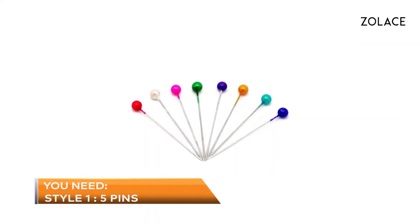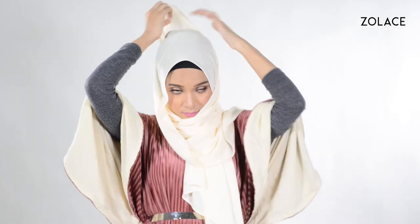For today's look, you will need five pins. Let's get started. Start by placing the shawl over you, making one side longer than the other. Bring one side around your chin and pin it to the opposite side of your face. Then take the pinned side and wrap it around your face, allowing the drapes to softly fall. To keep it in place, secure two pins on each side of your face.